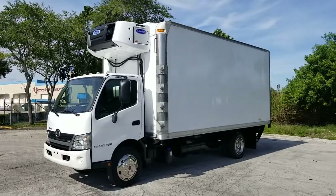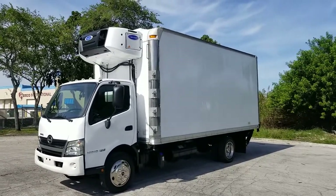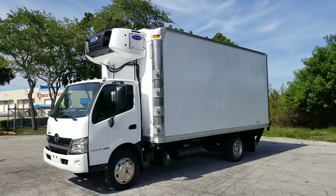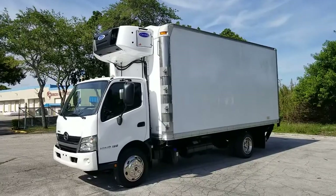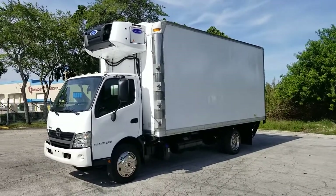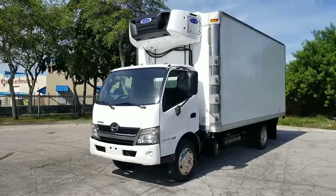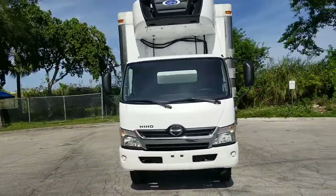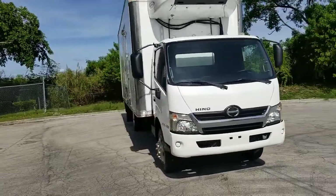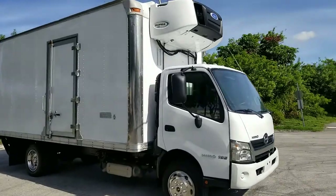That's going to conclude our video for this 2020 Hino 195 with an 18-foot box and a carrier unit on top. The vehicle is in beautiful condition inside and out. If you have any questions, please feel free to call 786-431-9046 or visit our website for more information at NovaAutoSales.net. Thanks for watching.